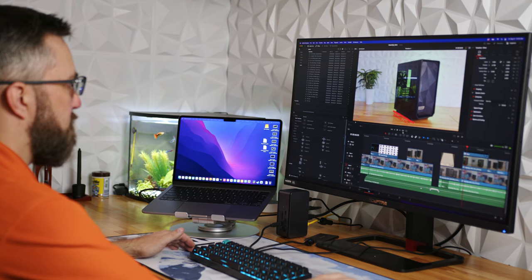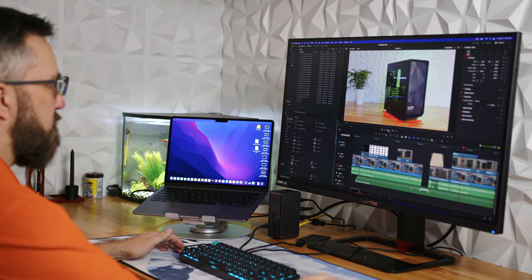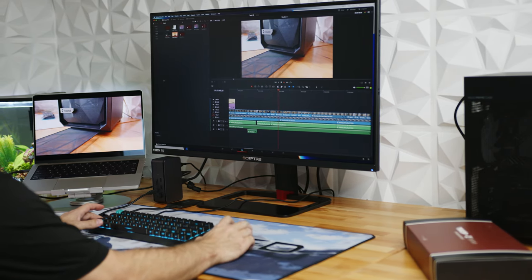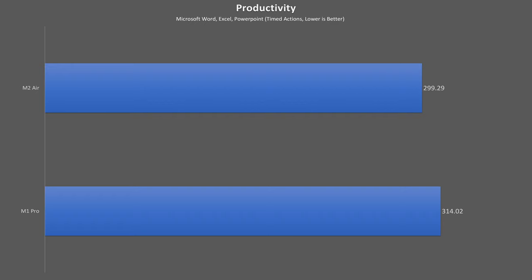Although the Air's timeline response was good, it did start to slow down once color grades and effects were applied, while the Pro was able to scrub and play through the fully edited timeline barely dropping frames.